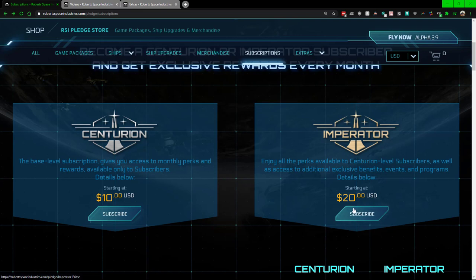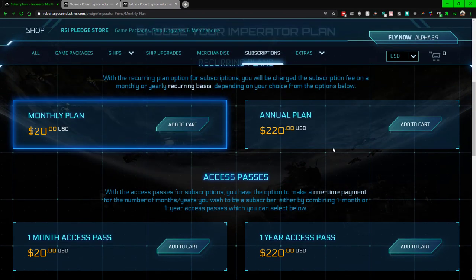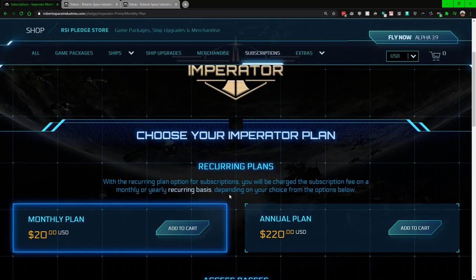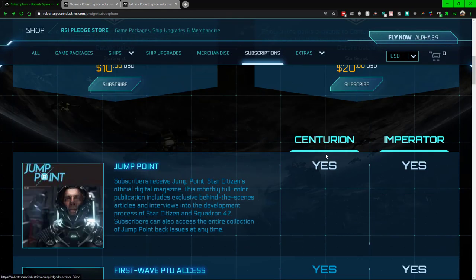First things first, let's get into the price point to see if it's worthwhile for you. We have two tiers — the first is ten dollars and the second is twenty dollars. You can do a monthly plan or an annual plan. The access pass is a one-time payment whereas the recurrent is recurring. With the annual plan you are paying for 11 months and the 12th month is free, whereas with the monthly plan you're paying each and every month.